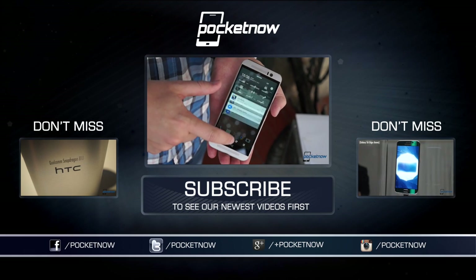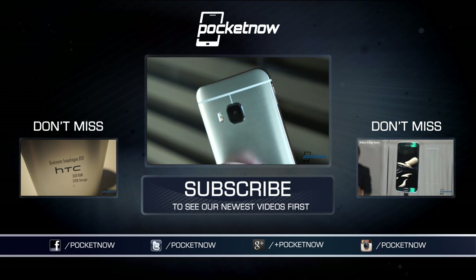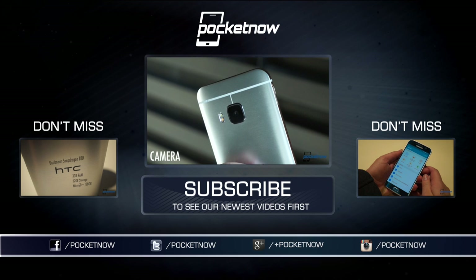Until next time, this has been Michael Fisher, Captain Twofones on Twitter, backed up by Anton and Jaime, from Barcelona, for Pocketnow. Thanks for watching.